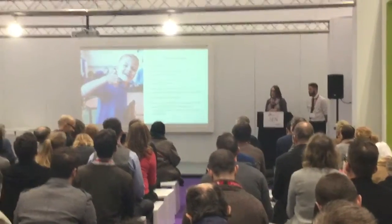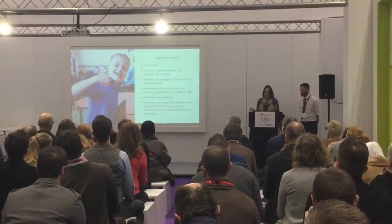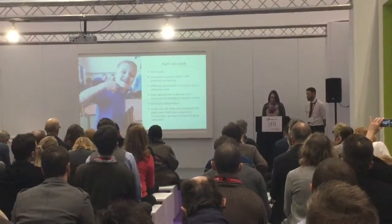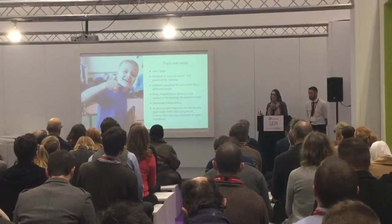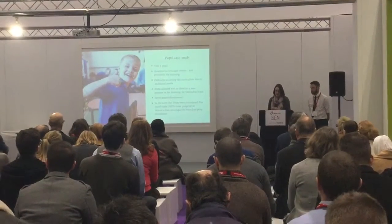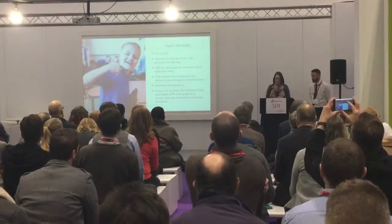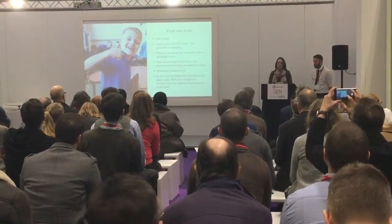He had special needs and had no self-confidence at all. He often struggled with completing any written work, but when he started using the iPad in class it allowed him to develop new skills and a new interest in learning. He was completing more work than was expected of him and he wanted to learn, he wanted to do more. He became a really independent pupil who went on to win a national photography competition using his iPad.